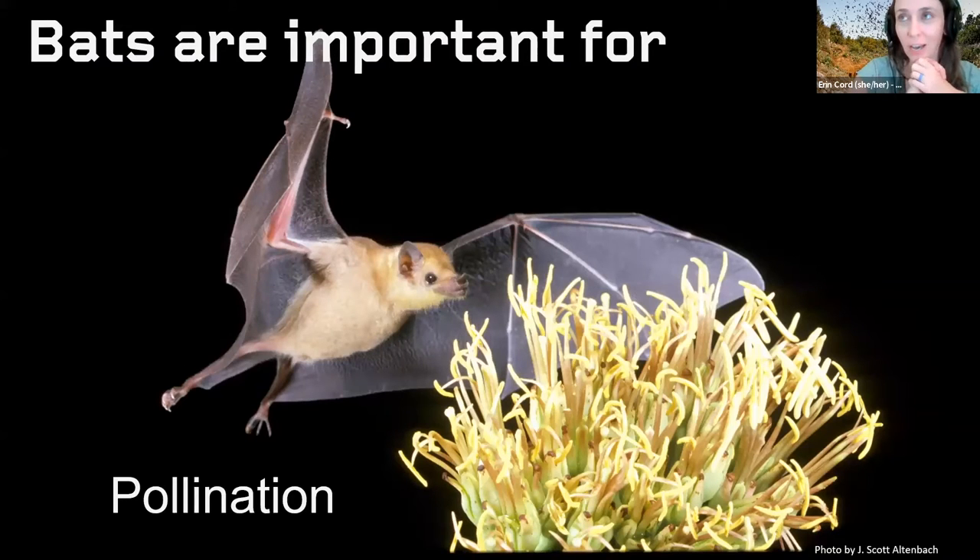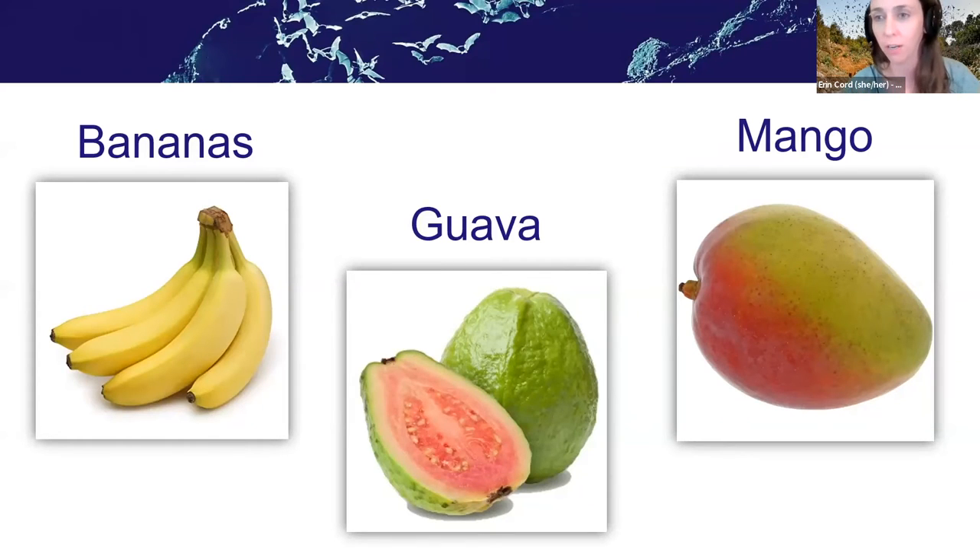Bats are also really important pollinators. This is a picture of a lesser long-nosed bat, one of the few pollinating bats found in the southwest US. They pollinate about 500 different species of economically and ecologically important plants, including agave — they are the sole pollinators of agave. So if you like tequila and margaritas, thank a bat. They also pollinate wild types of bananas, guavas, mangoes, and other fruits — maintaining genetic diversity in those crop populations.